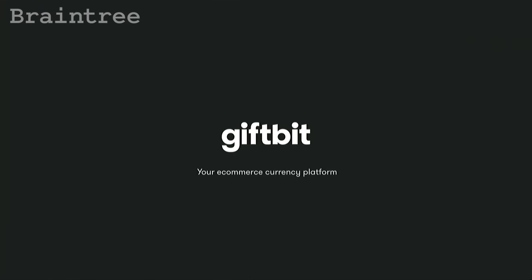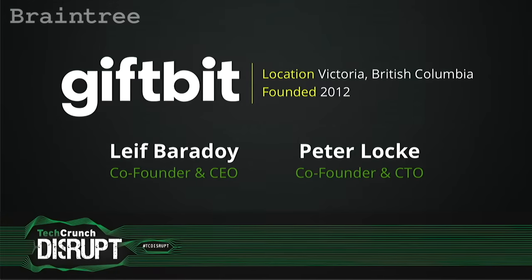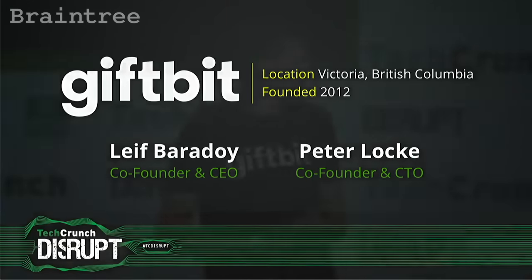And now we're going to bring out our very first company. That company is GiftBit, and presenting for GiftBit are Leif Bardoy and Brian Dwyer. Welcome to the battlefield. Hi, everyone. I'm Leif Bardoy. My company is GiftBit. We are an e-commerce currency platform.